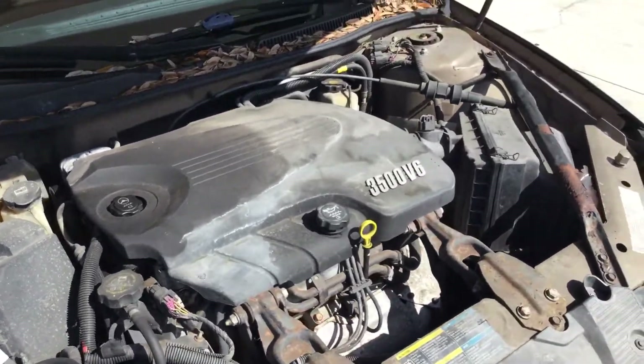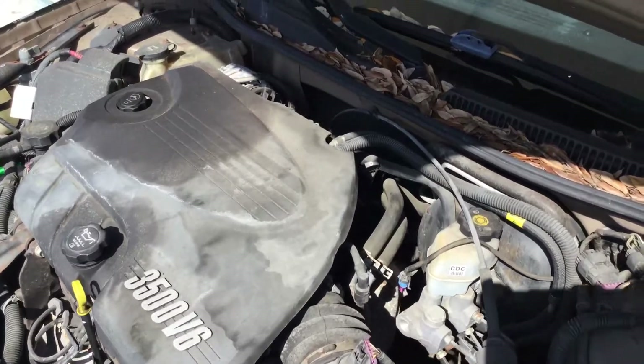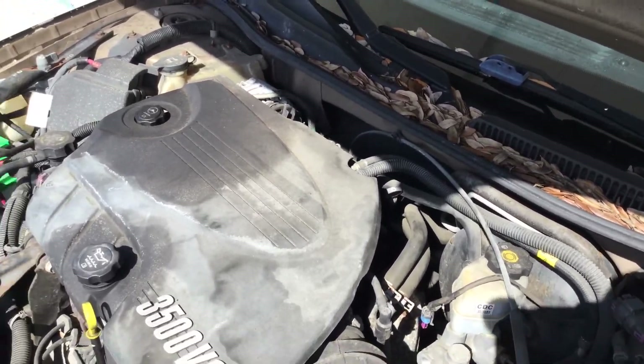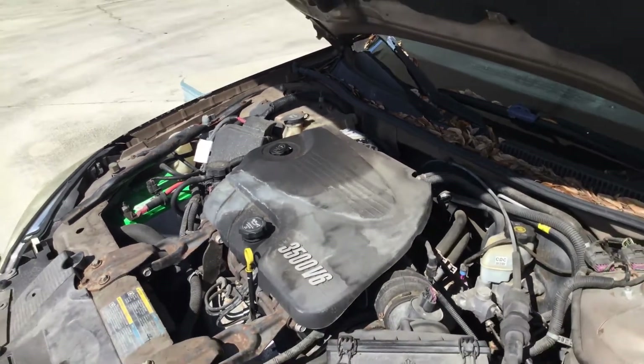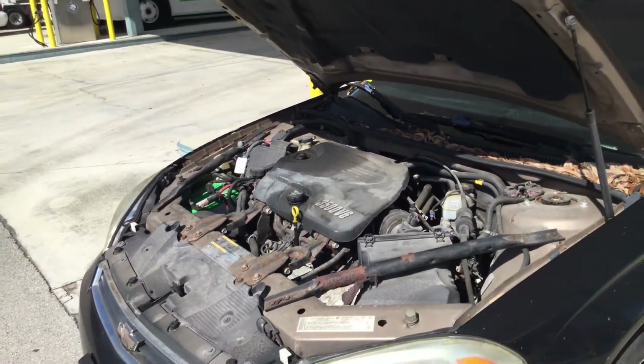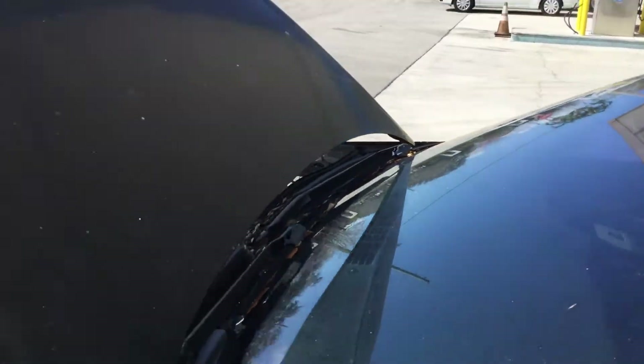The motor sounds good. I've had it running for about 45 minutes. It has not overheated. It idles smooth, revs up nice. The automatic transmission engages, but the AC blows warm. The AC compressor has not engaged and it blows warm.